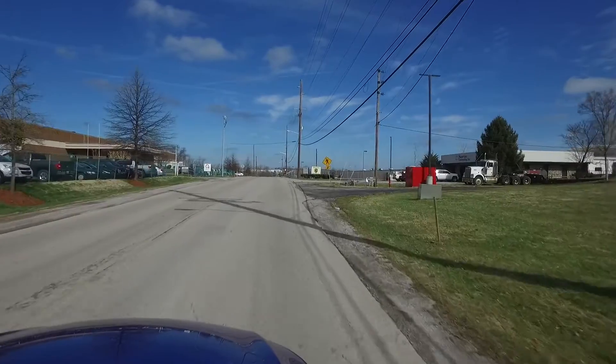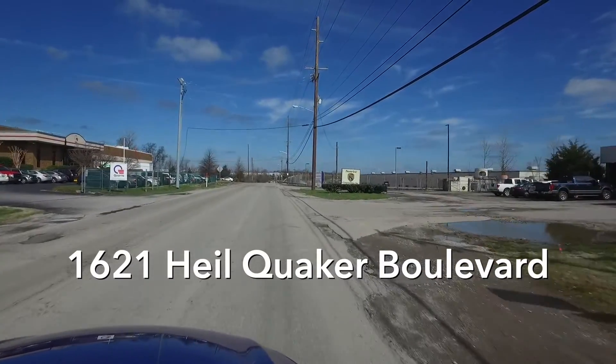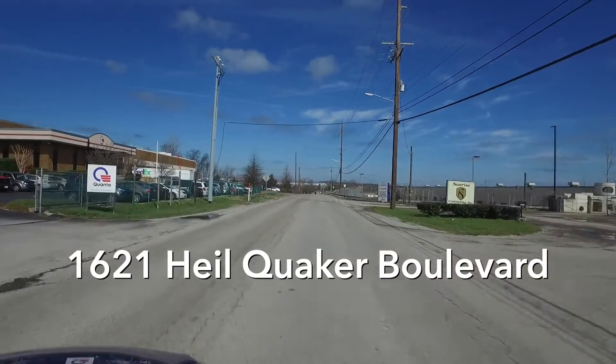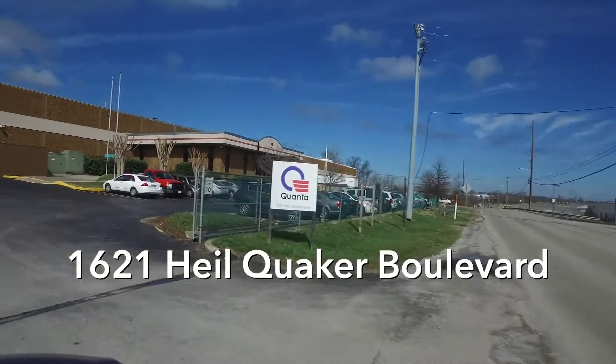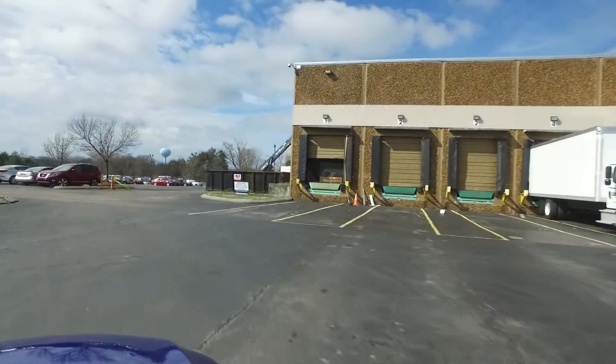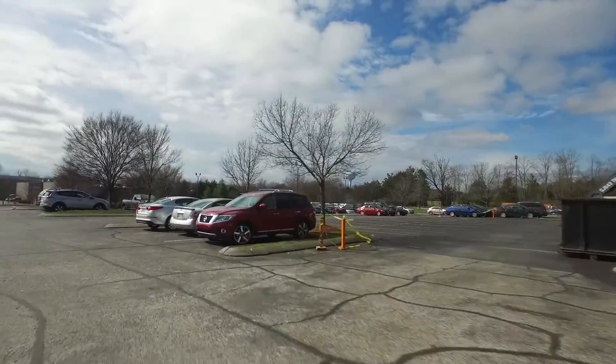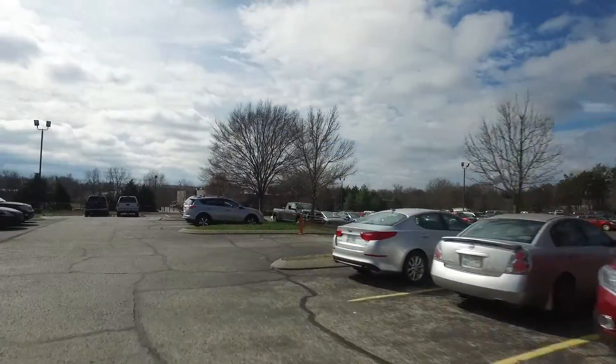Quanta is located at 1621 Heil Quaker Boulevard in La Verne, near I-24 and Old Hickory Boulevard. Entering the facility off Heil Quaker Boulevard, you'll turn left in the parking lot and go to the south side of the building where you'll find plenty of parking.